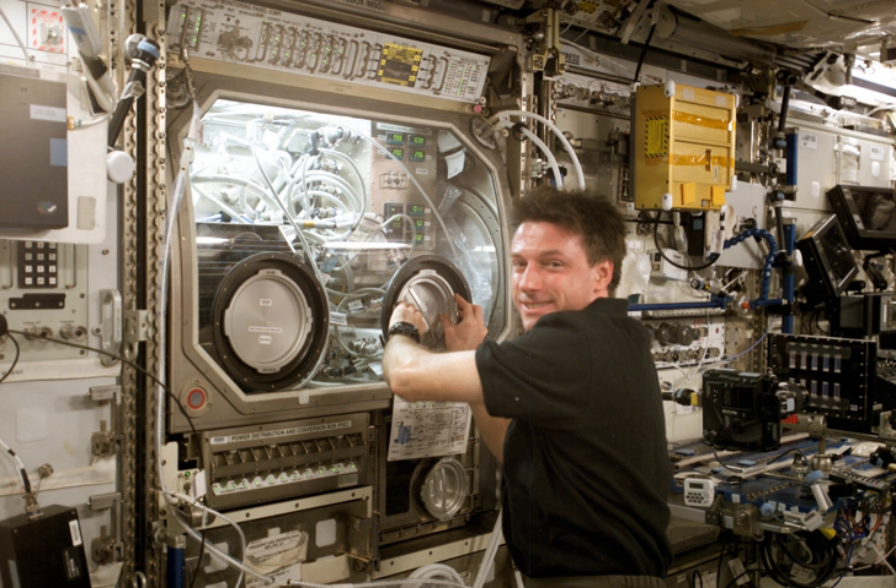A video system consists of a self-standing subsystem of four color cameras, two monitors, two analog recorders, and two digital recorders integrated into an international sub-rack interface standard drawer. The command and monitoring panel monitors the facility status and performance and provides for manual operation of MSG by the crew.